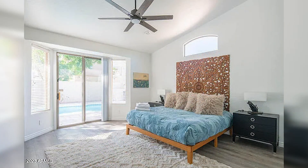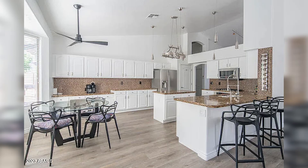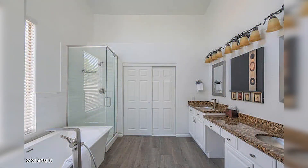The home features new floors, new paint, new AC unit, granite countertops, and stainless steel appliances. In the backyard you have a pool, grass, citrus trees — a little bit of everything. Very nice home.